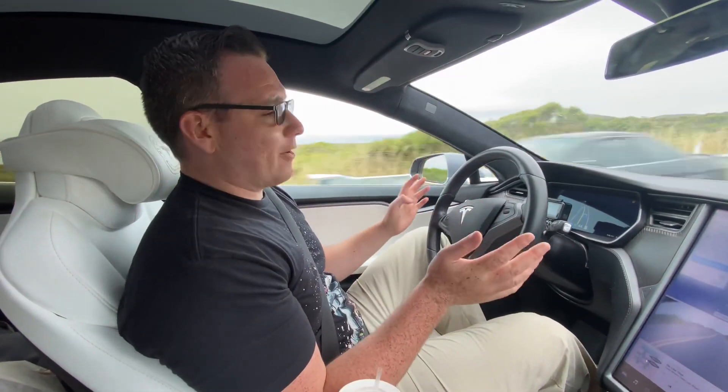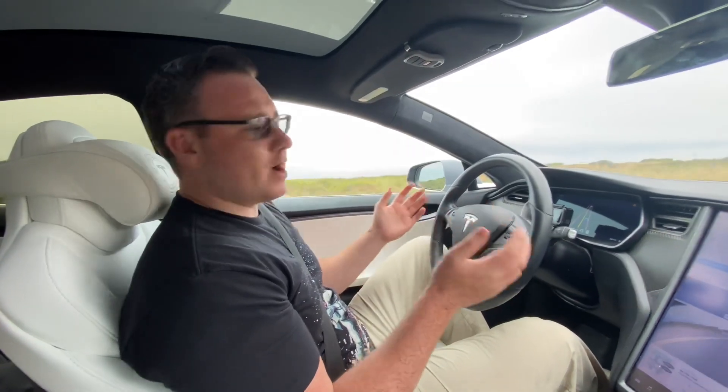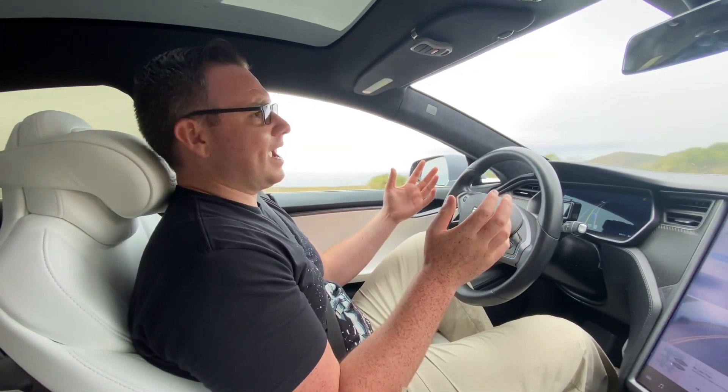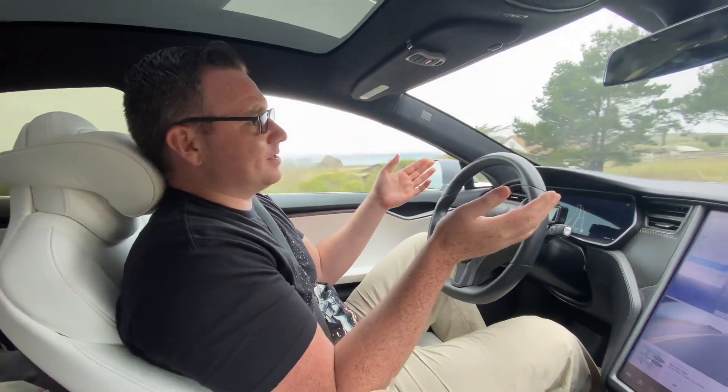I've been driving for about the last half hour here, testing FSD Beta on Highway 1. This has been a really fun test to see because there's lots of windy, turning roads here, and we're also dealing with having to go through some small towns with people. Check out and see how well this thing is handling.